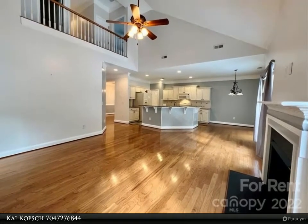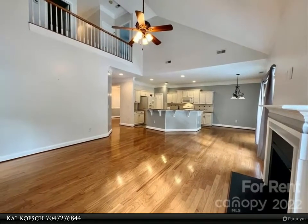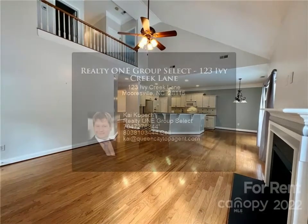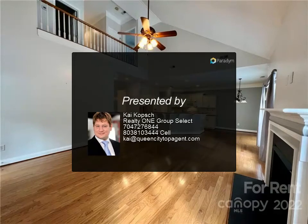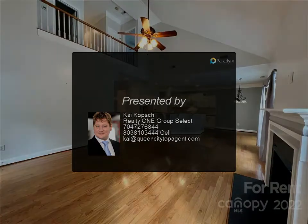All front, side, and back landscaping is maintained by the HOA. Tons of storage, close to shopping, restaurants, and I-77. This is truly a lovely place to call home. For more information,